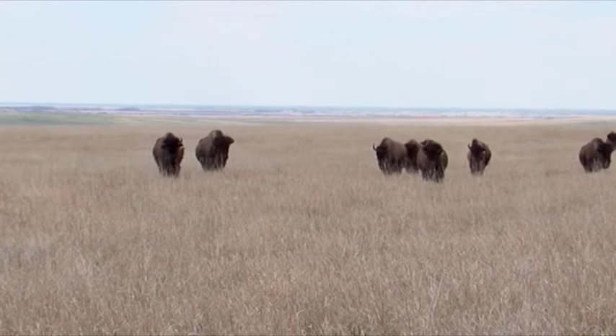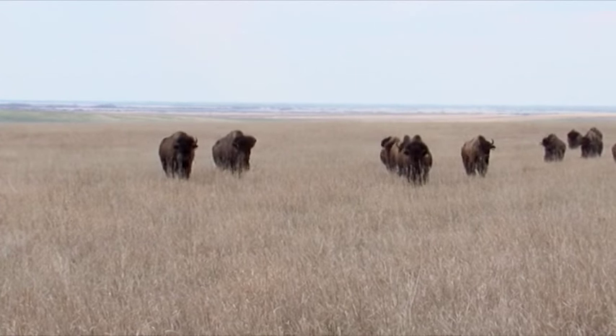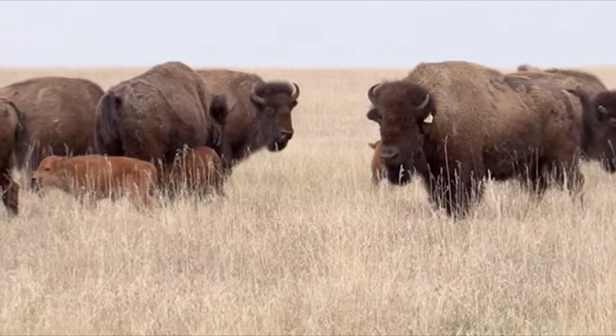And then we talk about our bison — or our buffalo. The words are interchangeable; to be correct, they're plains bison. Pete apparently always could visualize bison on this place, and the dream came true in 2003. In November of 2003, Elk Island donated 50 head of bison to us.